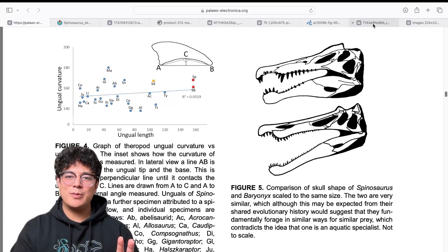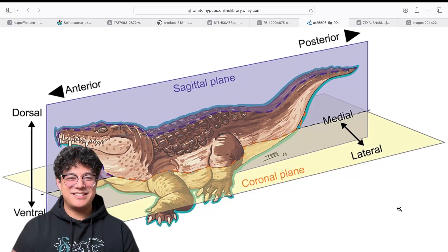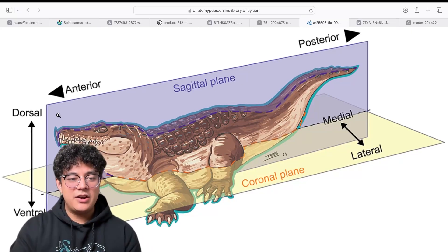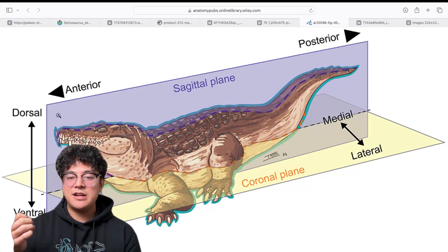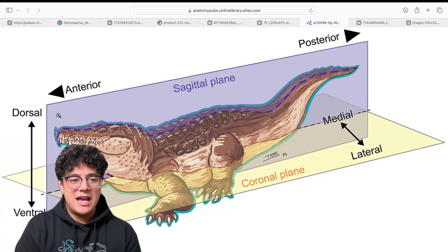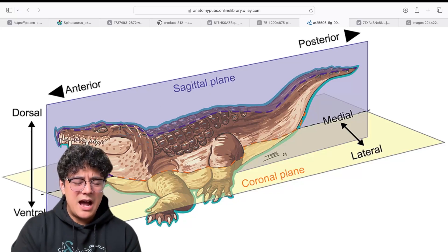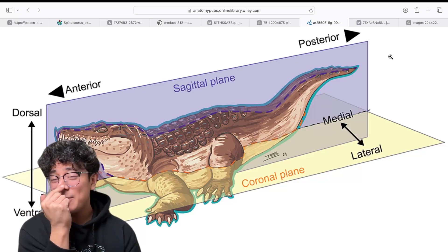First I want to go over some terminology which I think will be helpful. Anterior is towards the tip of the nose and posterior would be towards the end of the tail — that's going along the sagittal plane, shown as the blue line here. Anterior to posterior: tip of the nose to tip of the tail.